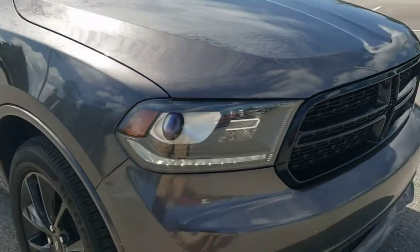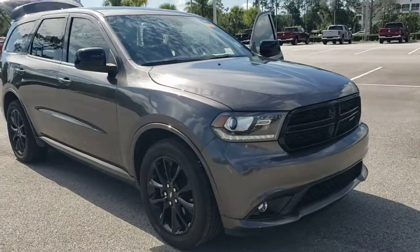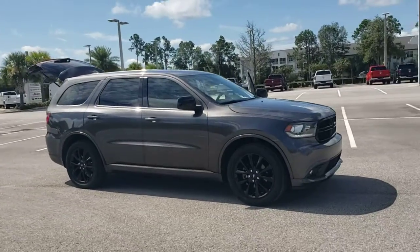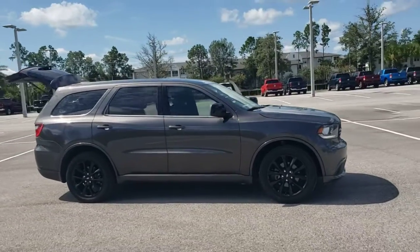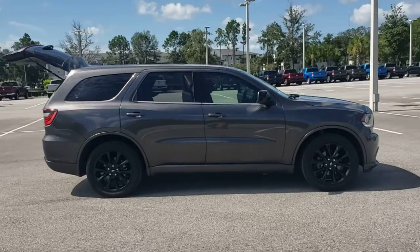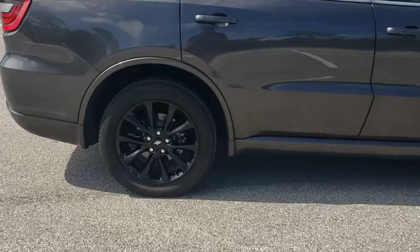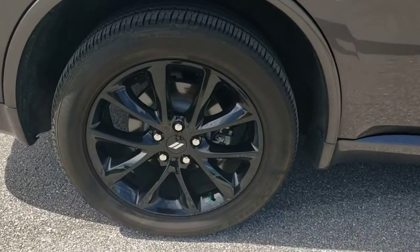Get a feel for the 2019 Dodge Durango. This vehicle is an outstanding buy with fewer than 60,000 miles on the odometer. Tackle life's projects with strength and ease in the Durango — the versatile SUV with muscle car spirit. Refined comfort never packed such a punch.